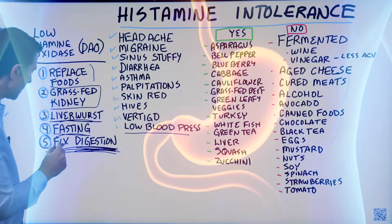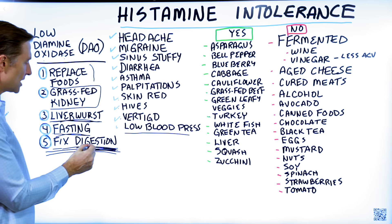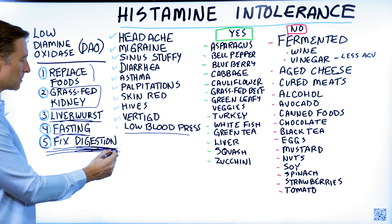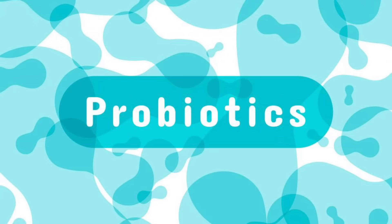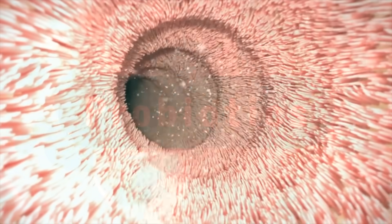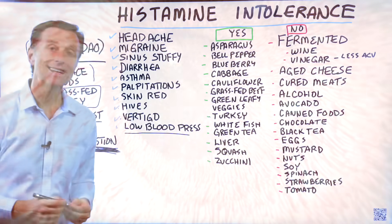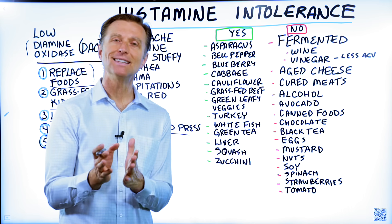Lastly, number five, fix the digestion. You want to do the fasting, but there are other things you can do to support digestion as well, including supplements and probiotics. That's a quick summary of histamine intolerance.